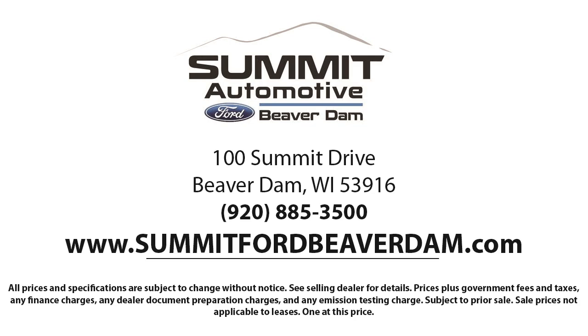We offer a variety of financing services so you can get the vehicle you want without a hassle. We also offer a full auto service and car repair so you get the best care for your purchase. Come see us today and experience the satisfaction that comes with being a Summit Ford customer. We're located at 100 Summit Drive in Beaver Dam.